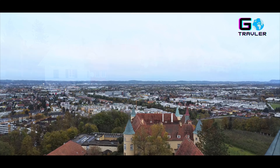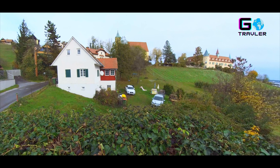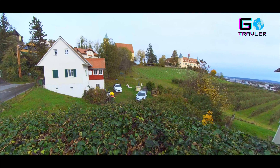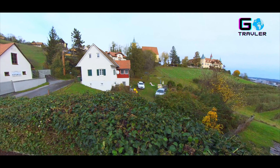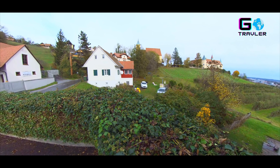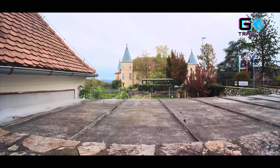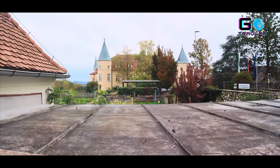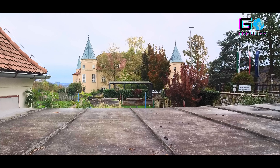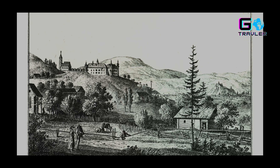Das majestätische Schloss St. Martin erhebt sich auf den südöstlichen Ausläufern des Buchkogels. Umgeben vom prächtigen Park bei den Weihern, birgt das Schloss Geheimnisse, die bis in das 11. Jahrhundert zurückreichen.